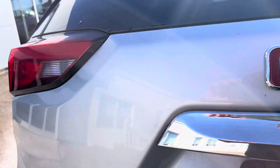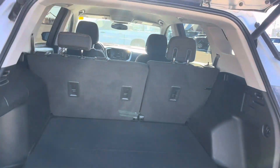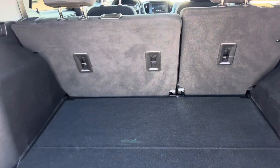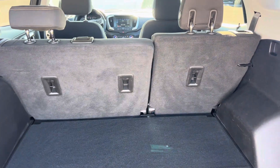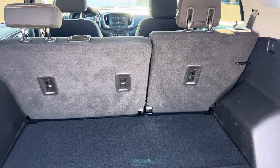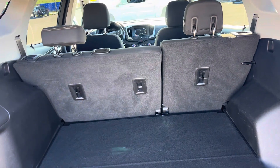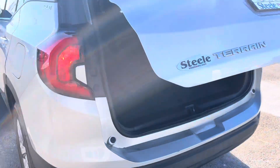Going to show you the back. Has a backup camera. Power assist liftgate works off of the touch of the button or the key fob. Really nice and clean in the back. Both of those seats lay down flat, so if you have any large cargo items you need to move in your Terrain, it wouldn't be a problem. There's the power assist liftgate.